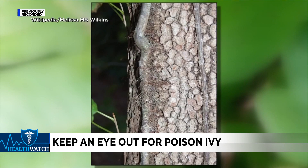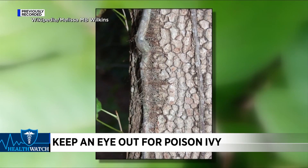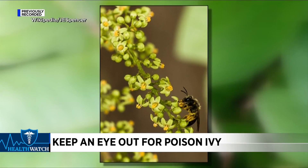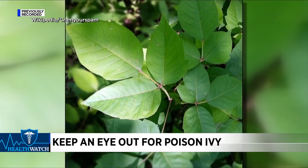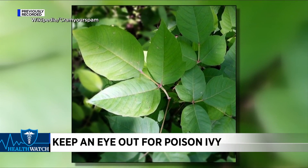He says that while the itch-inducing plant may not be as easily identifiable, there are some apps you can use out there to help identify what is around. So if you have any doubts and you want to go through that patch of whatever, use your app and maybe that'll help.